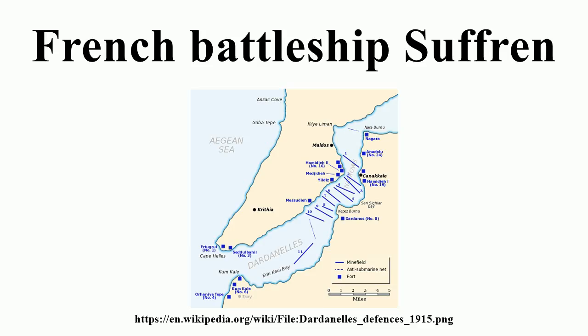When Suffren commissioned on 3 February 1904, she was assigned to the Mediterranean Squadron and became the flagship of its commander, Vice Admiral Gordon, a few days later on 10 February. In April she carried the President of France, Émile Loubet, on a state visit to Naples.